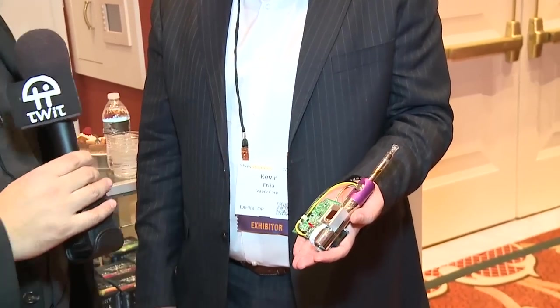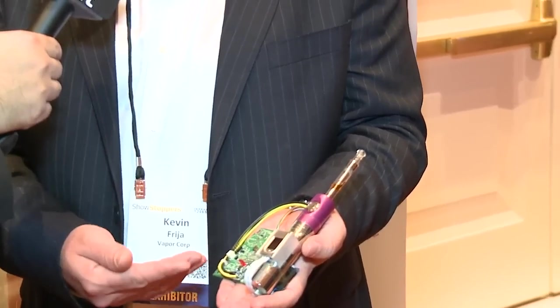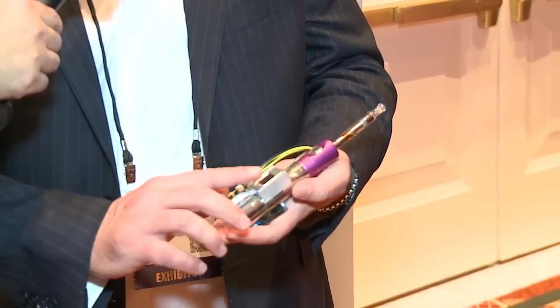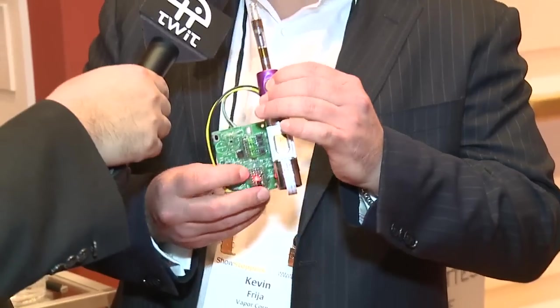I'm here at VaporCorp with the president and CEO, Kevin Freija, who has a really cool prototype. This is their new V-Scan technology — a fingerprint scanning lock and unlock mechanism for a vaporizer. You put your finger on the unit and it locks or unlocks so you can enjoy your vaporizer.